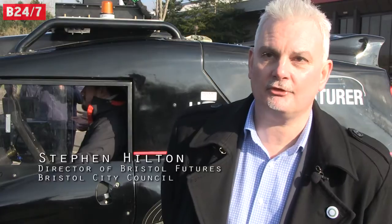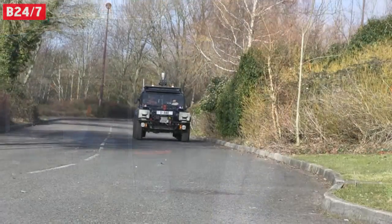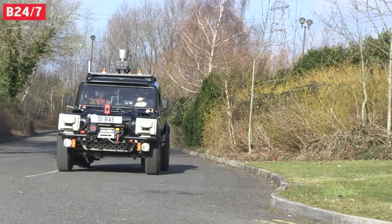If we're experiencing gridlock now, it's only going to get worse as more and more people move to cities like Bristol. And therefore, I think people will start to recognise that if we want to keep the city moving, we have to explore different solutions. And I think what driverless cars do is start to take us towards a system that changes the way that people think about mobility in cities.